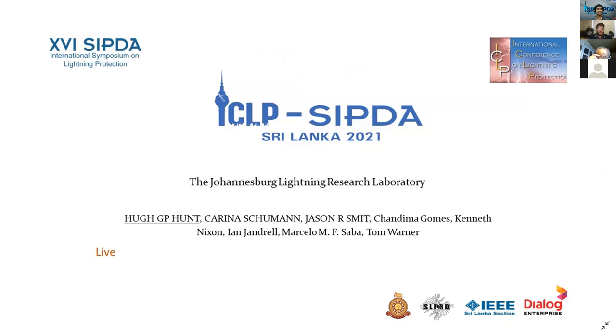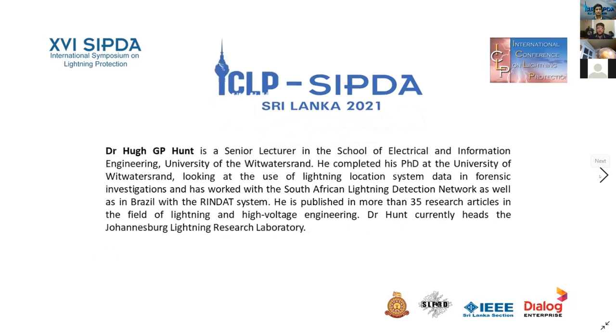This is the Johannesburg Lightning Research Laboratory, authored by Dr. Hunt. This is an international paper from South Africa, Brazil, and the United States. This paper will be presented by Dr. Hugh Hunt. Dr. Hugh Hunt is a senior lecturer in the School of Electrical and Information Engineering.